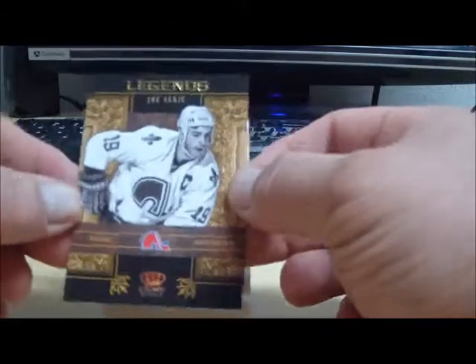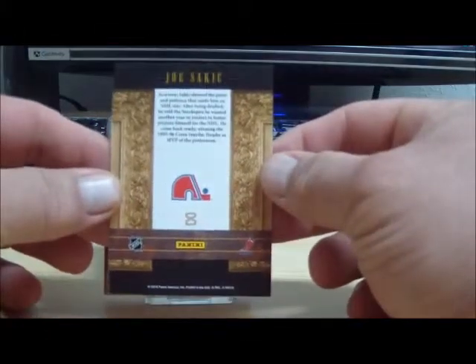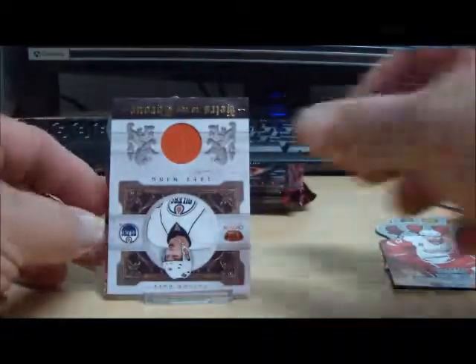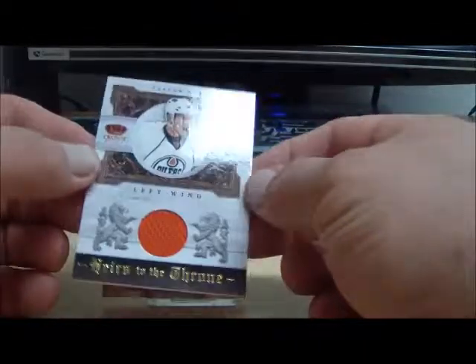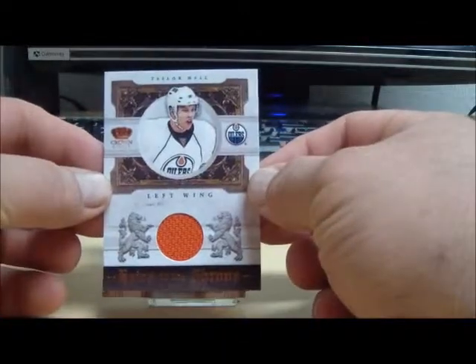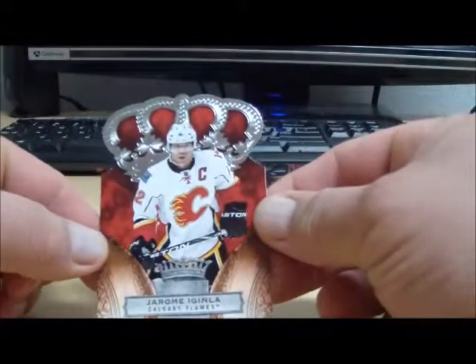We have a Legends card of Joe Sakic from the Quebec Nordiques, also known as the Avalanche. And we have a Taylor Hall Heirs to the Throne Jersey card from the Oilers, numbered 15 of 250. And the base pack number 2.